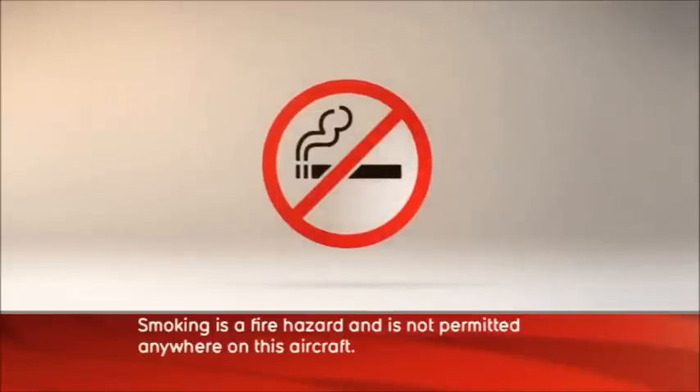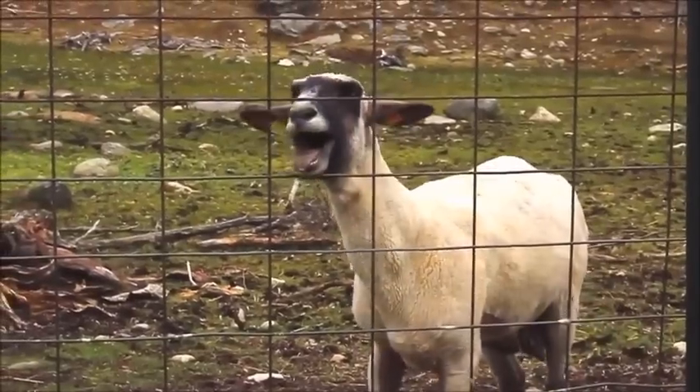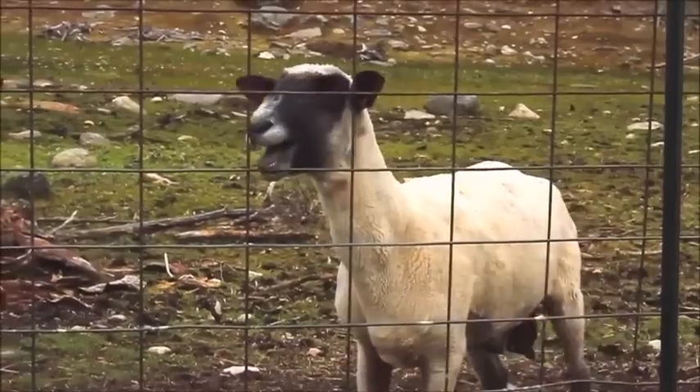Smoking is a fire hazard and is not permitted anywhere on this aircraft. And just in case you've missed any of this, please refer to our safety card located in your seat pocket. And remember, the cabin crew is here to help you, so follow their instructions at all times. Wish I could get these blokes to follow my instructions at all times. Have a great flight and see you at the cricket. Now settle back and enjoy your flight with Qantas. You're the reason we fly.